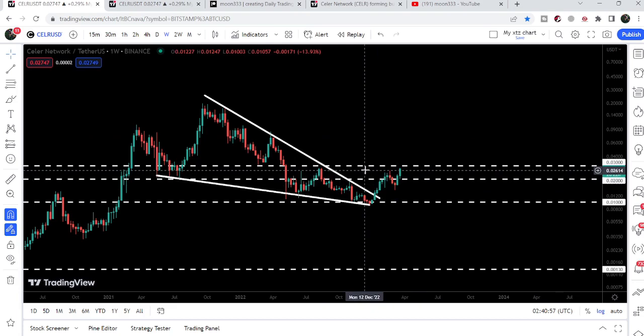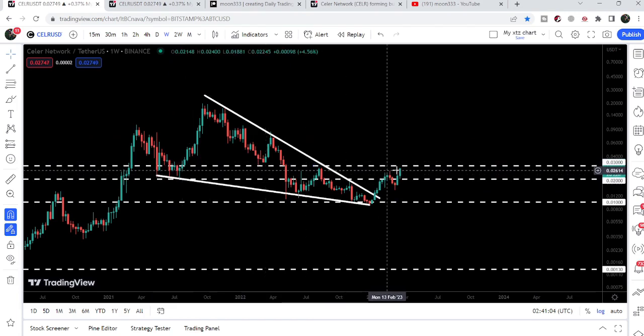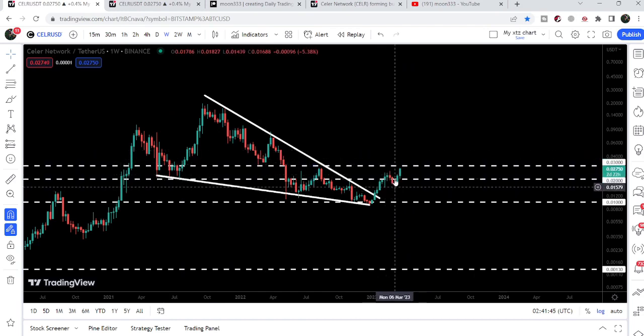Right now the price line is moving towards the next resistance of three cents, which has been working as a support here and as a resistance here, and again it can work as a strong resistance for the price line. Now if we take a look at the smaller time frame chart, during this price correction the price formed another down channel on the four-hour time frame chart.